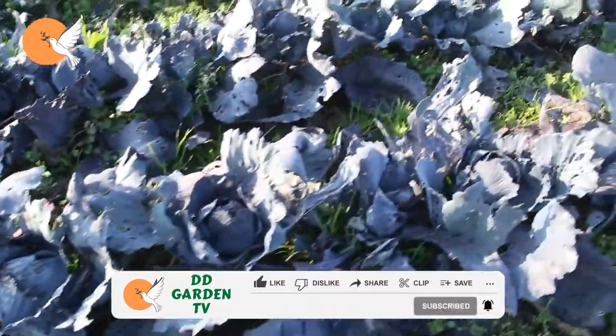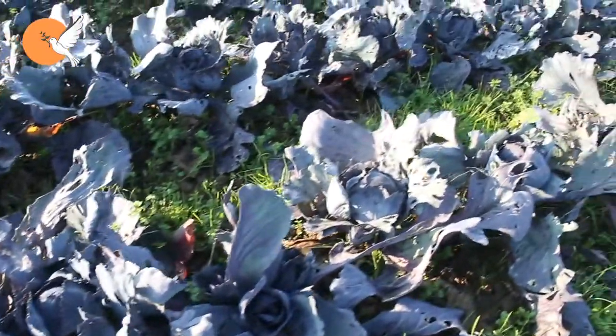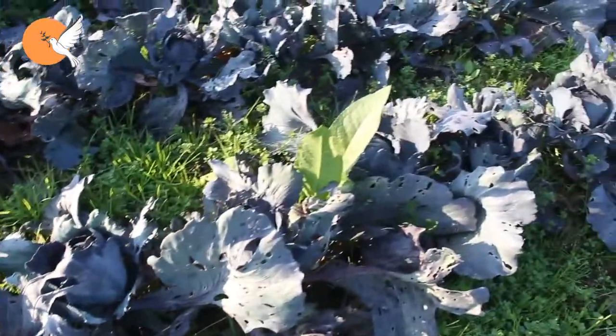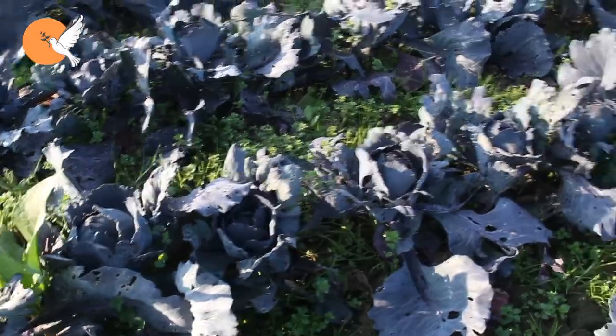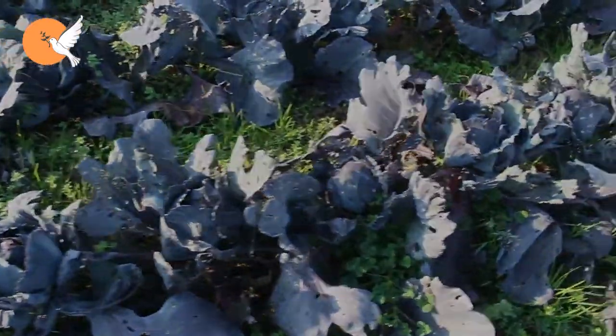There are also parasitic wasps, which are natural parasites of these larvae. If you make applications that invite them to your garden, you will leave the work in the hands of nature, and it will be of great benefit. See you in another video — we wish everyone beautiful gardens.